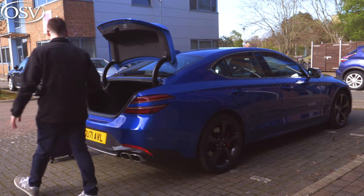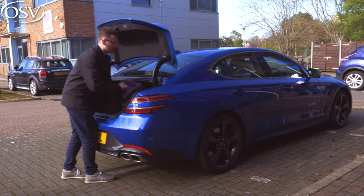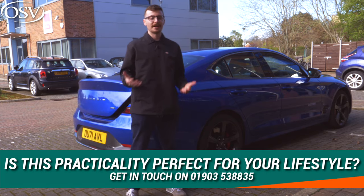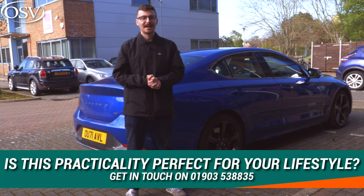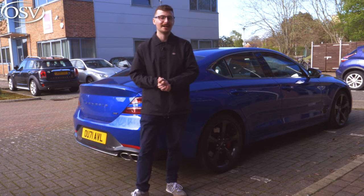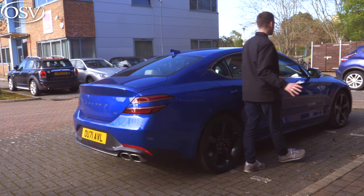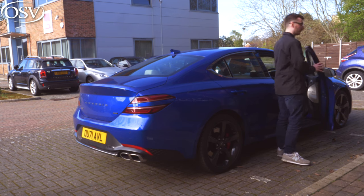If you're impressed with what you've seen of the G70 so far and want to dive into the range in more detail to find the model that best suits you, get in touch with our vehicle experts on 01903 538835 or click the pop-up banner to book a time for a chat. Now let's get behind the wheel and see what it's like on UK roads.